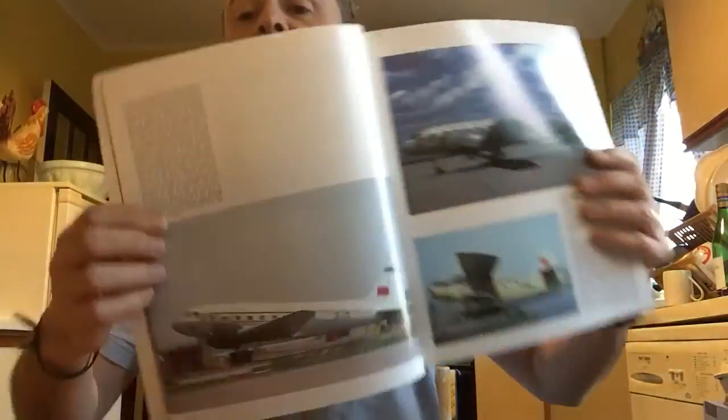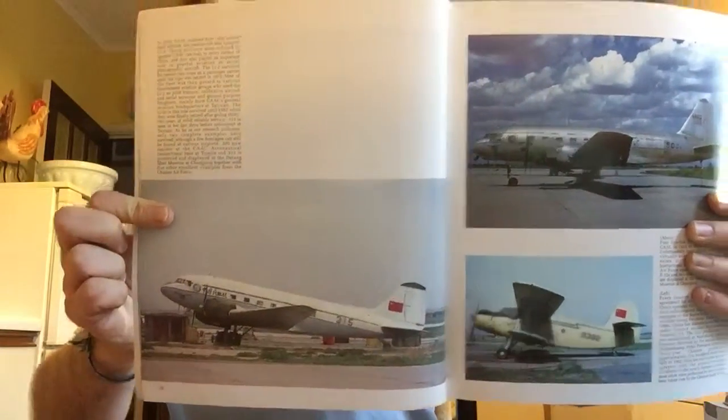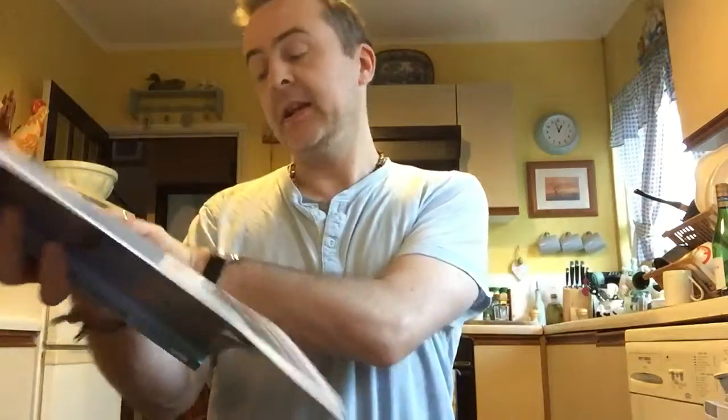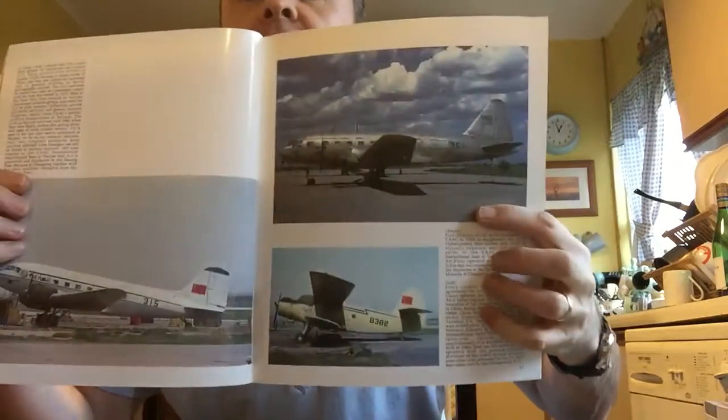There is the Lisunov Li-2 — as you can see, other than the windows, almost exactly like the DC-3. And there are Lisunov Li-12s, this one down at the bottom. And an Antonov An-2, just a little biplane, probably for agricultural or MAPA work and that sort of thing.